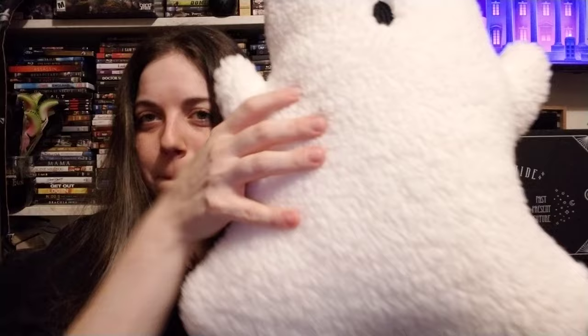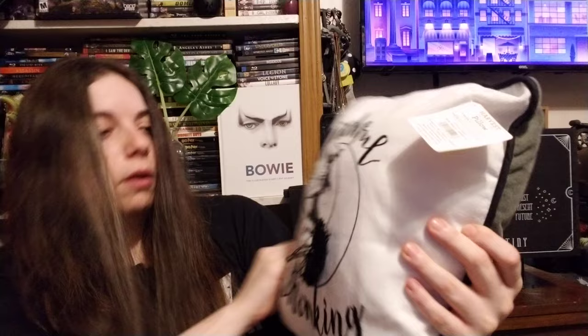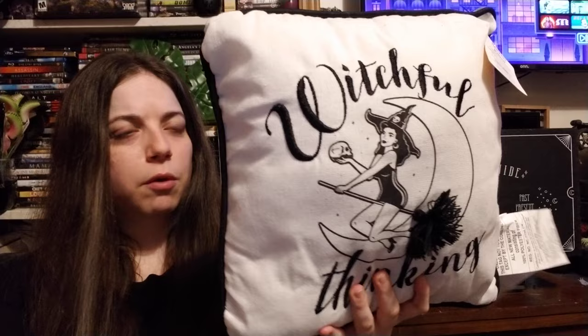The last store is Walmart. I fell in love with these little throw pillows. The first one says 'Wishful Witchful Thinking' and has a little witch on her broom. You can reverse it to show a kind of sage green color on the back.